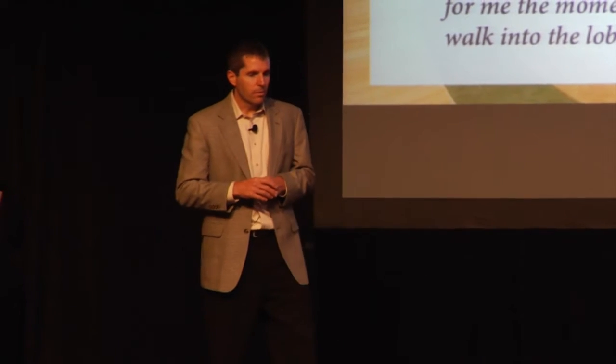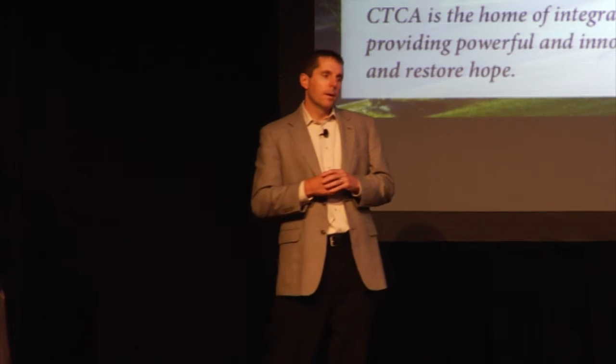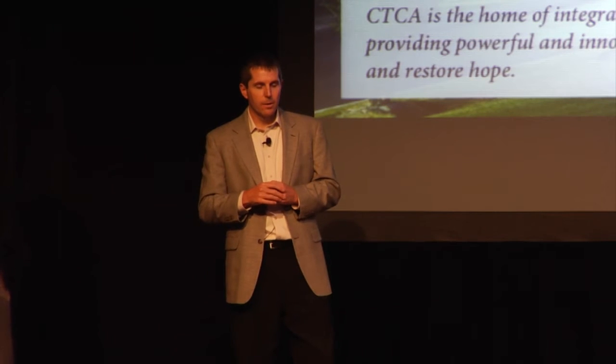The differentiator for us really is patient-centricity — everything that we do is centered around the patient, both literally and figuratively. Literally, in the sense that we have a team of experts that literally sit around the patient and meet with them one by one. And figuratively, in the sense that the patient really is at the center of all we do. In our case, that means we truly understand who our customer is — it's not insurance companies, it's not pharmaceutical companies, it's the patient that we're there to take care of.